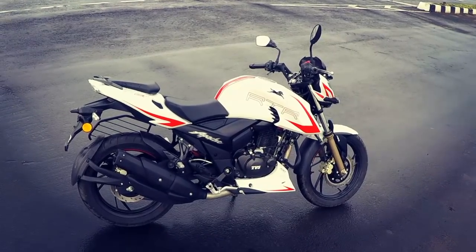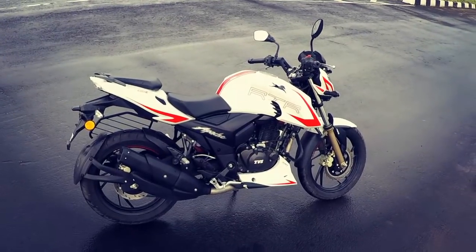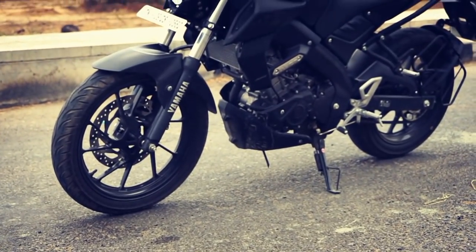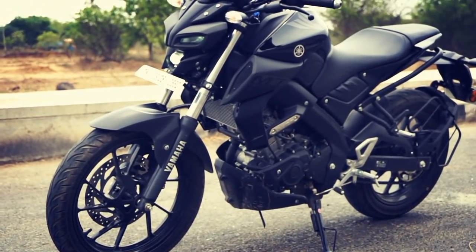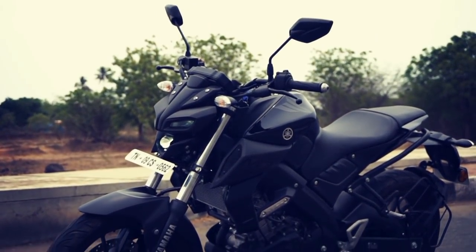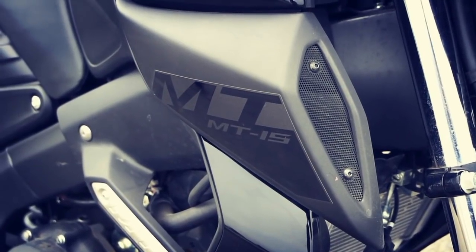Both motorcycles get a slipper clutch and the gear shifting is also smooth. However, the 6-speed gearbox on the MT-15 is better than the Apache's 5-speed gearbox, and the variable valve actuation on the MT also offers better torque at higher speeds.